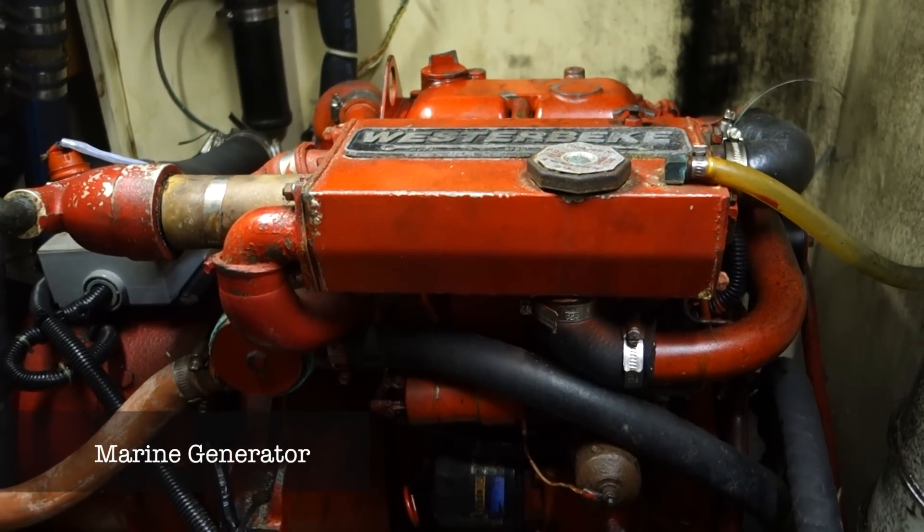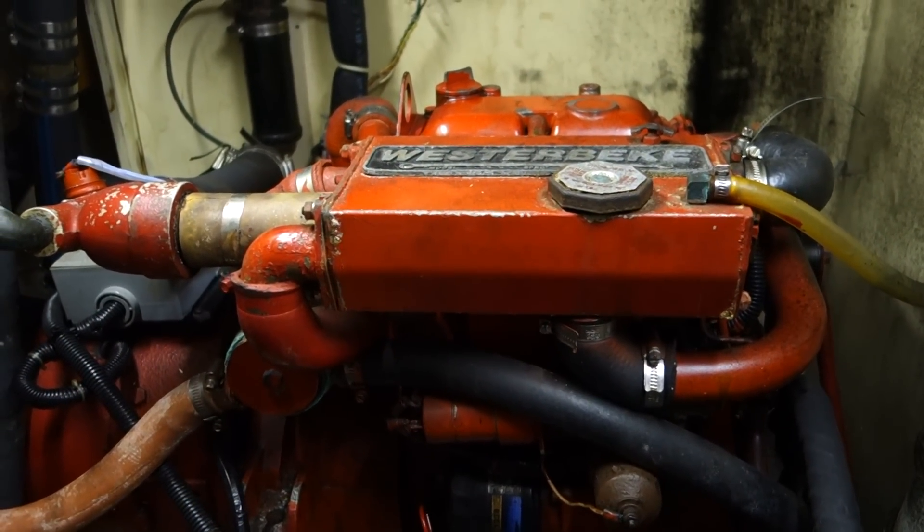A lot of people move to gensets — either a built-in generator or a small external suitcase generator. This boat doesn't have room for one, but essentially a genset is a small diesel engine that draws from the main fuel tank. We'd love to have one, but wherever we go we continually see people fixing their gensets. Small diesel generators seem to have more problems than other parts of the boat.